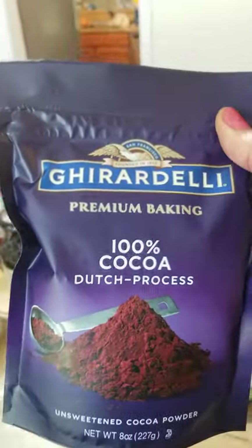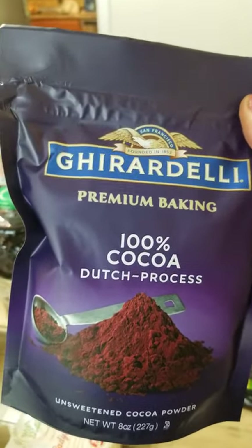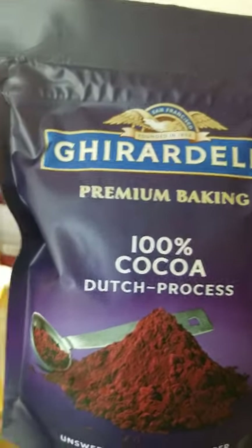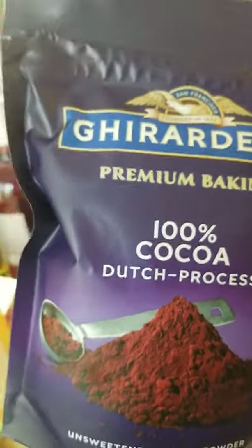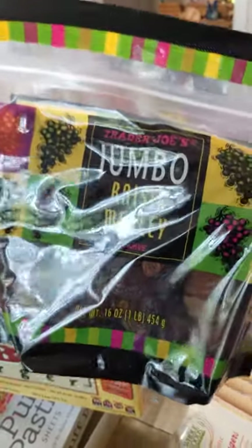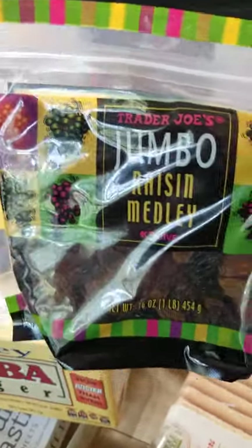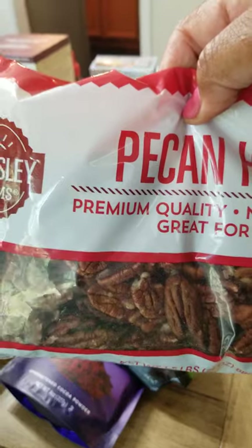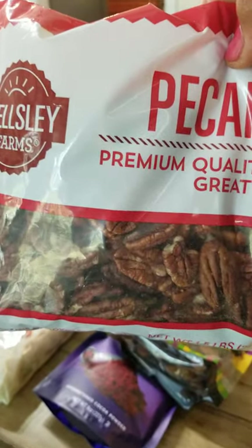I needed some cocoa powder, so I like the Ghirardelli. This is the Dutch process — it's a premium cocoa, unsweetened. Always get the unsweetened because if you don't, half the bag will be sugar and the other half some bad tasting cocoa. Get quality. Also bought some raisins because I like to make my cookies this time of the year — my sorghum raisin cookies. I actually won a blue ribbon with them years ago. I got a bag of pecans — I'm from the South, we say pecan.